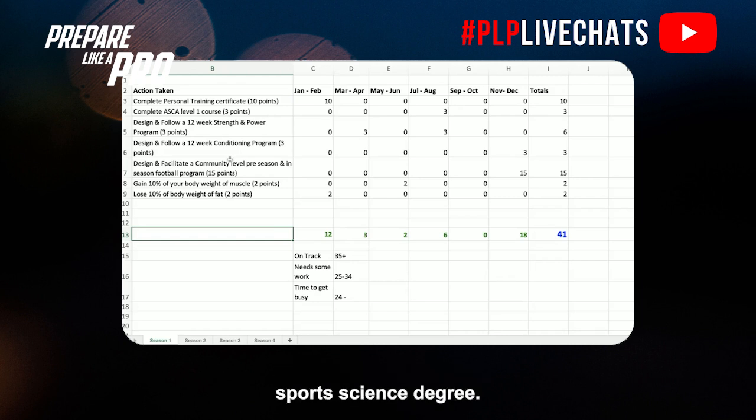Clearly you're going to have to get your sports science degree — that's your ticket to being qualified. But there are not as many points for that degree, because thousands of people get it every year and it's not going to allow you to stand out. But something like managing your own strength and conditioning program at any level will, so there are more points for that.